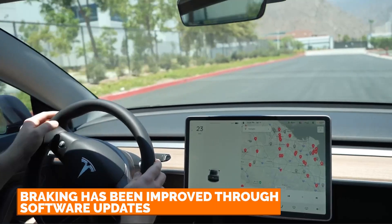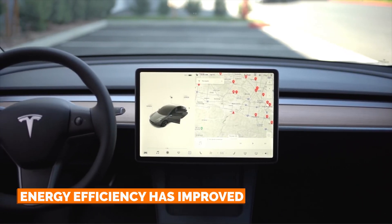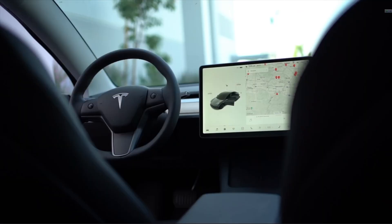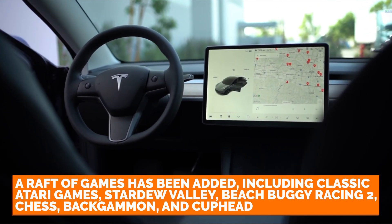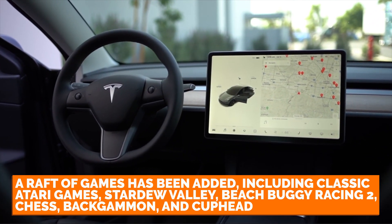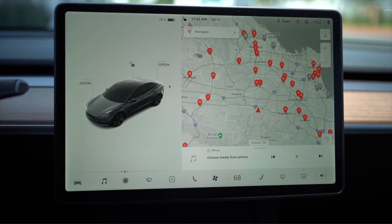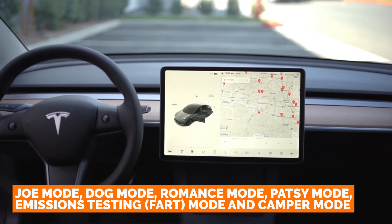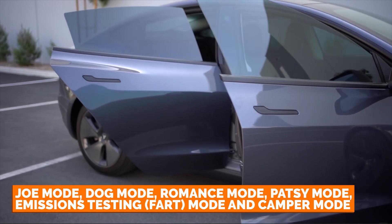Braking has been improved through software updates. Acceleration is faster. Energy efficiency has improved. Handling has improved for performance models. Range has increased. A raft of classic games has been added, including classic Atari games, Stardew Valley, Beach Buggy Racing 2, Chess, Backgammon, and Cuphead. Also added: support for an Xbox controller, integrated dash cam, Sentry Mode anti-theft and vandalism feature, Joe mode, dog mode, romance mode, party mode, emissions testing, fart mode, and camper mode.